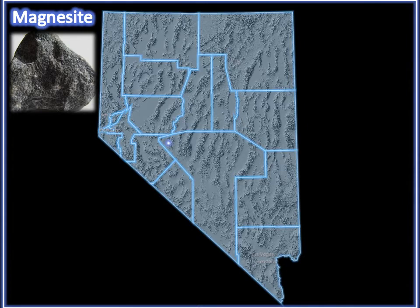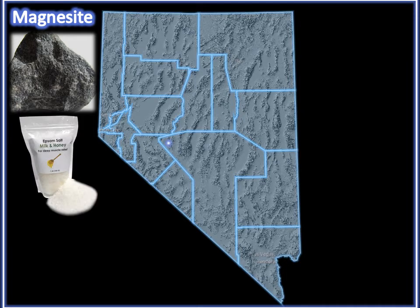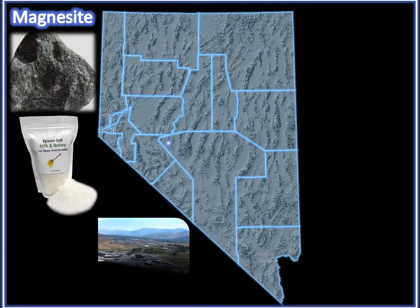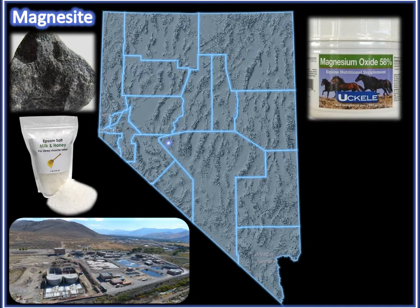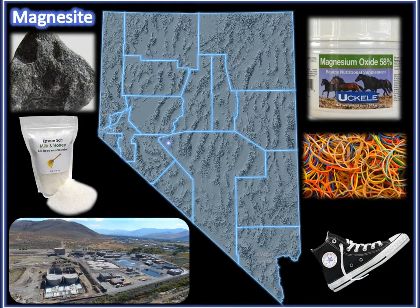Magnesite. Nevada is home to the only magnesite mine in the United States. Magnesite is processed to make magnesium compounds. Magnesium compounds are used to make epsom salt, to treat water at wastewater treatment facilities, like this one shown here in Carson City. They are used as vitamin supplements for livestock, and they are used for the manufacturing of rubber and plastic, like the rubber on the bottom of your shoes.